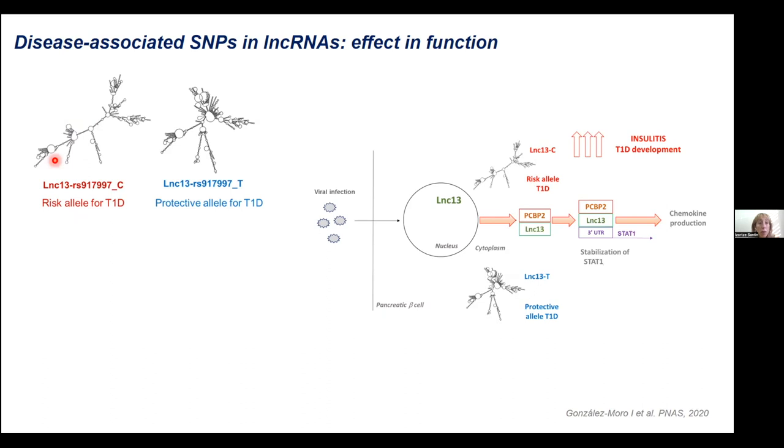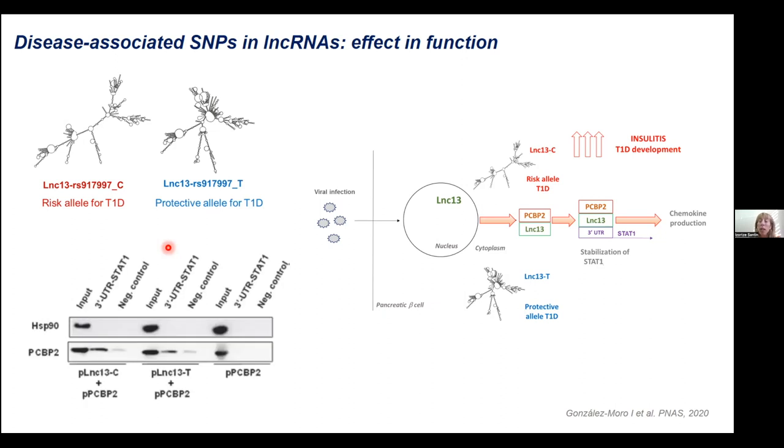We have a non-coding RNA called LNC-13 with one polymorphism associated with the genetic risk for type 1 diabetes, and the two alleles — the C and the T alleles — produce totally different RNA secondary structures. What we did in this work was to characterize the function of this non-coding RNA, taking into account which allele it harbored. Depending on the allele present, its effect on inflammation was different. When the non-coding RNA harbored the risk allele for type 1 diabetes, it was able to interact with PCBP2 — a protein that stabilizes mRNA — in a stronger way than when it harbored the protective allele.